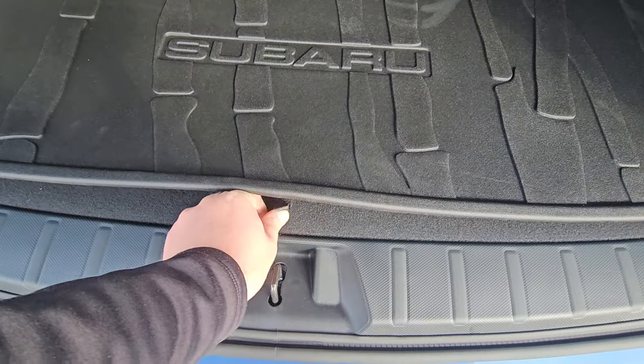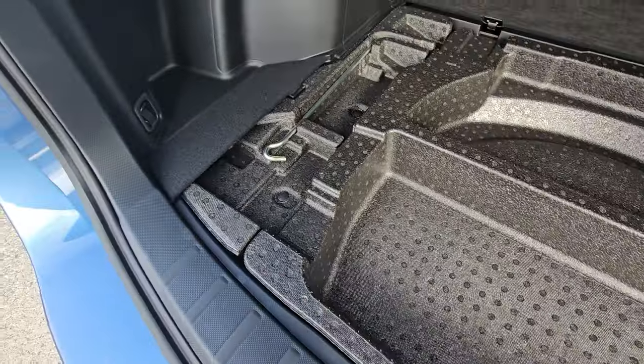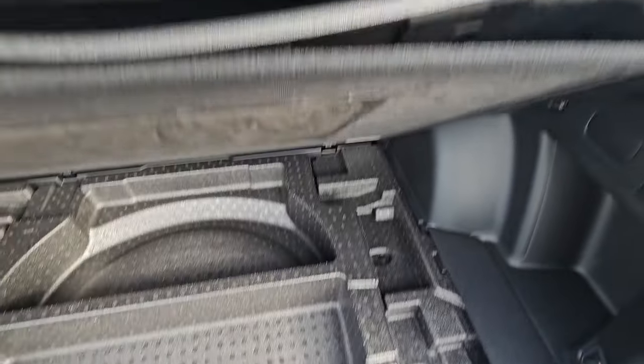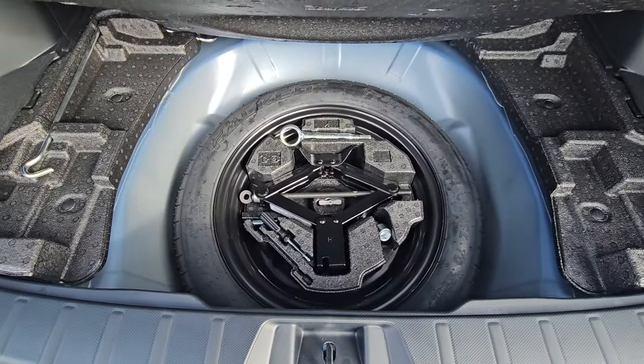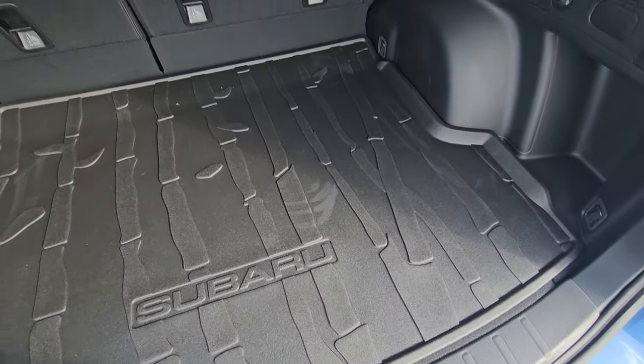The tie-downs in each corner make securing awkward cargo easy. Underneath the cargo tray is a false floor with space to store the cargo cover — it tucks in neatly since it's a telescopic piece, with lots of additional storage underneath. Beneath that tray you'll find the spare tire, jack, and eye bolt — all the tools needed to change a tire if required.